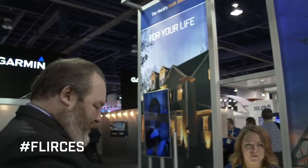Hi, I'm Bruce from FLIR and I'm excited to be at International CES 2015. There's a lot of cool stuff going on here and the FLIR booth is no exception.